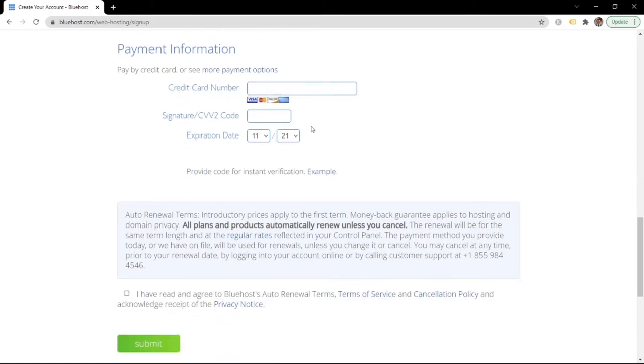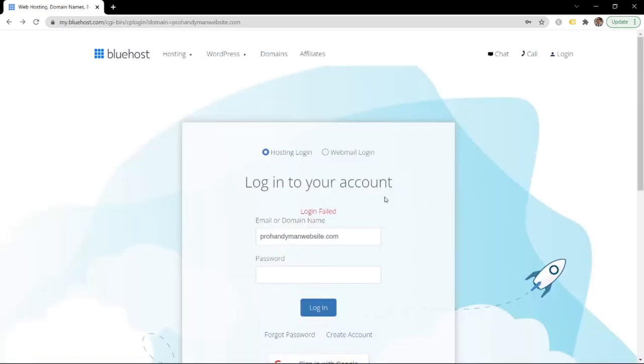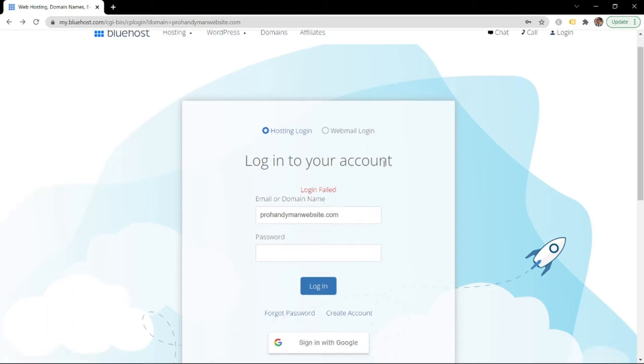Fill out the payment information and click 'Agree and Submit.' Once you've filled out that form, it'll take you to a page where you can create your account and password, then it'll take you to the login page.